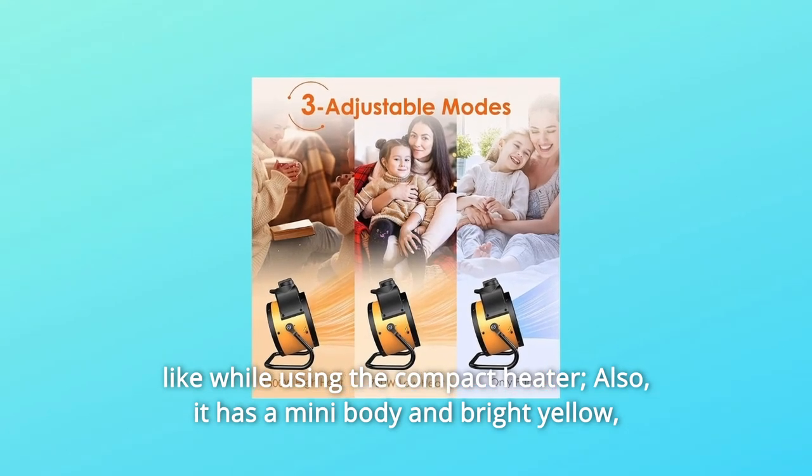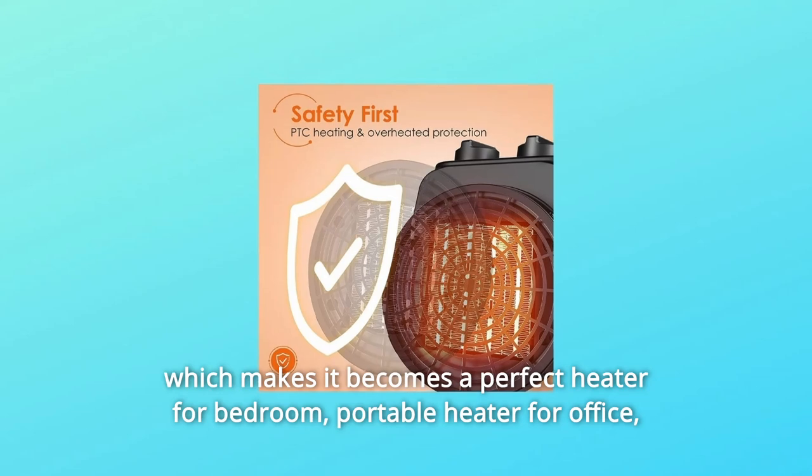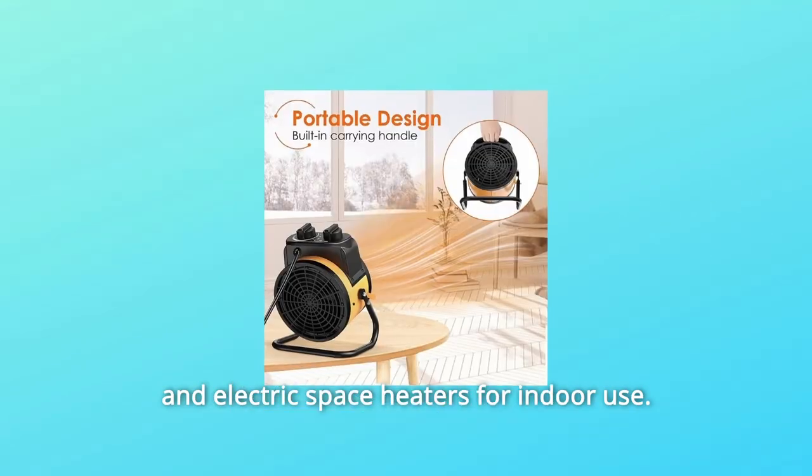Also, it has a mini body in bright yellow, which makes it a perfect heater for the bedroom, a portable heater for the office, and an electric space heater for indoor use.